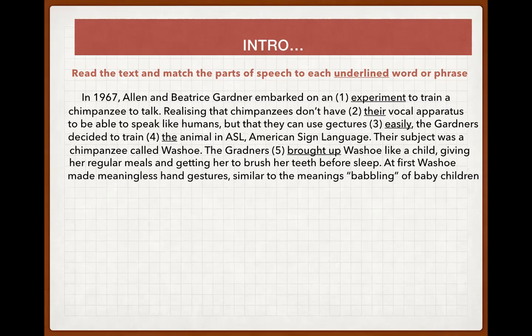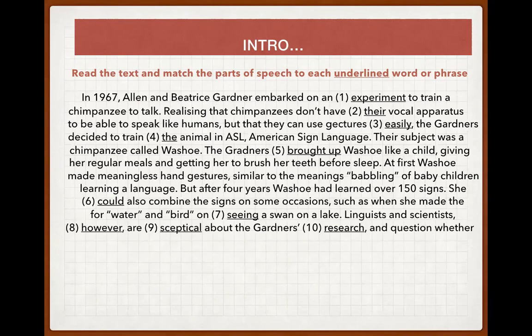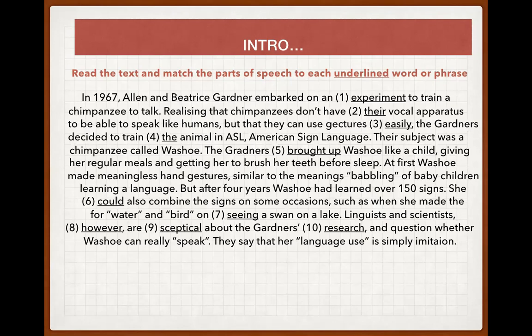At first, Veshu made meaningless hand gestures similar to the meaningless babbling of baby children learning language. But after four years Veshu had learned over 150 signs. She could also combine the signs on some occasions, such as when she made the sign for water and bird having seen a swan on a lake. Linguists and scientists, however, are skeptical about Gardner's research and question whether Veshu can really speak. They say that her language use is simply imitation.